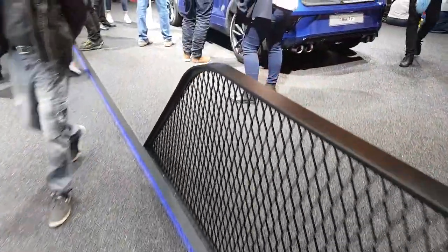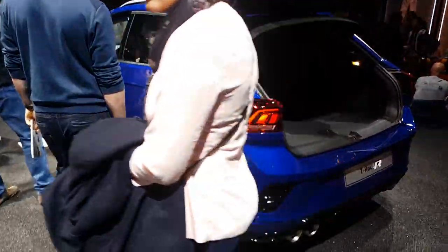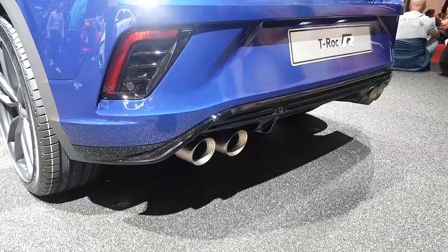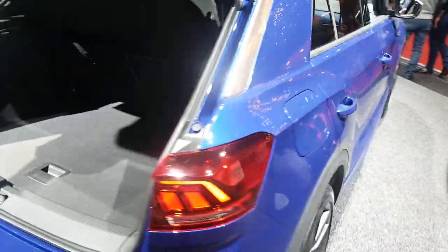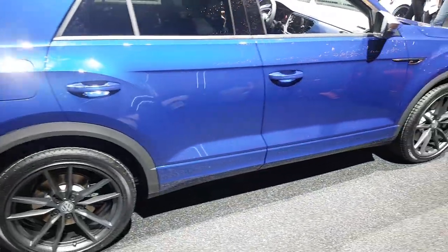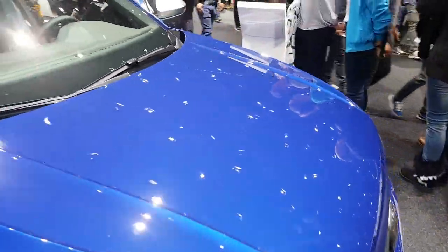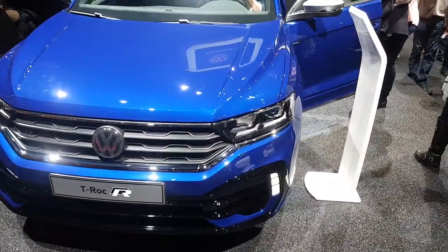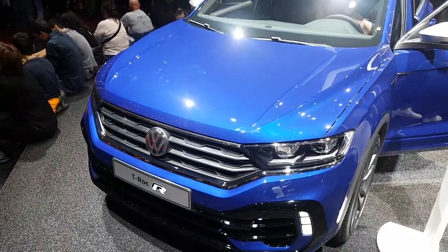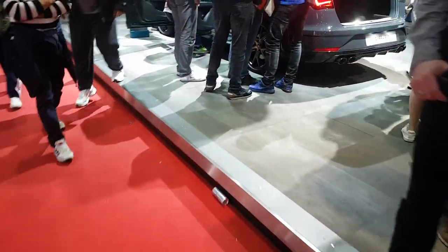One that's caught our attention is the VW T-Roc R — an amazing little sports utility vehicle. It's got a crop full exhaust system, Golf R engine essentially, similar suspension and brakes. 300 brake horsepower Golf R, 4-wheel drive obviously. Interesting.